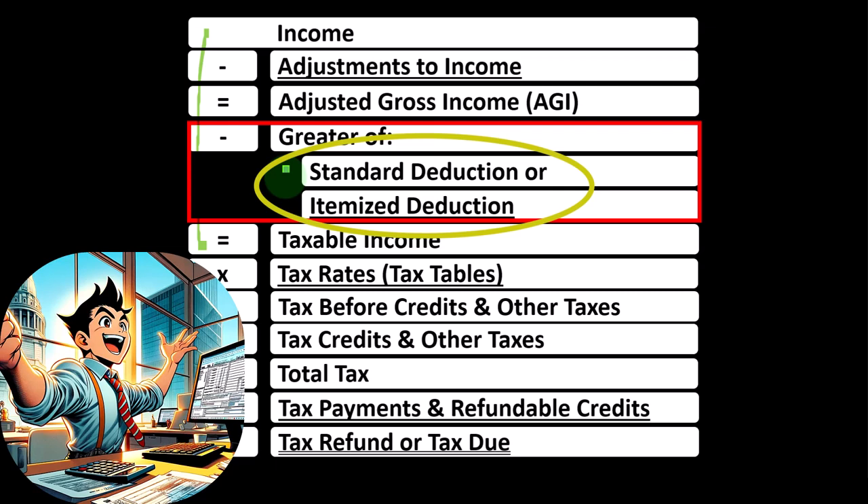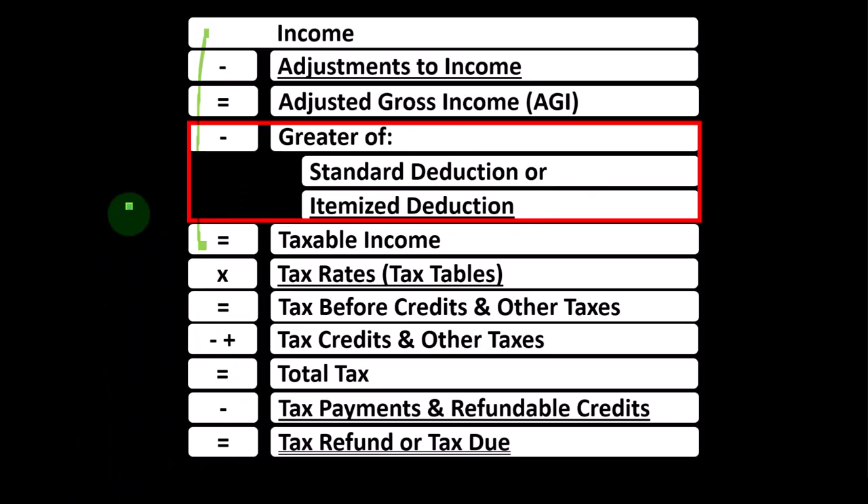You can also think about whether someone owns a home or not. If they don't own a home — especially if they're low-to-moderate income — it's likely they're just going to take the standard deduction because their itemized deductions will not be large enough to clear the standard deduction.